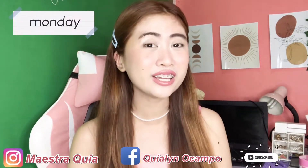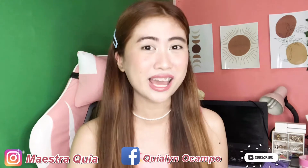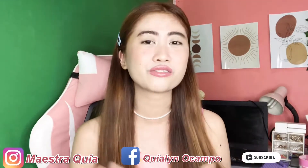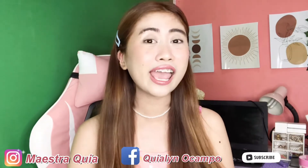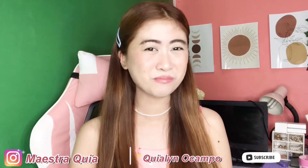Today is Monday. The date is March 29, 2021, and it's already 7:30pm in the evening. I'm so excited to share with you my honest, honest review about this new product. If you want to know what the product is, please keep on watching!